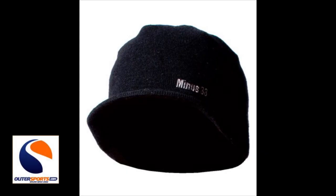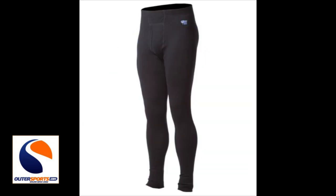Hands down, merino wool wins the contest. Merino wool products such as thermal underwear, socks, jackets, and even hats are all available and affordable. Don't waste your money on something of poor quality and comfort. Upgrade your wool apparel to merino wool and you will never look back.